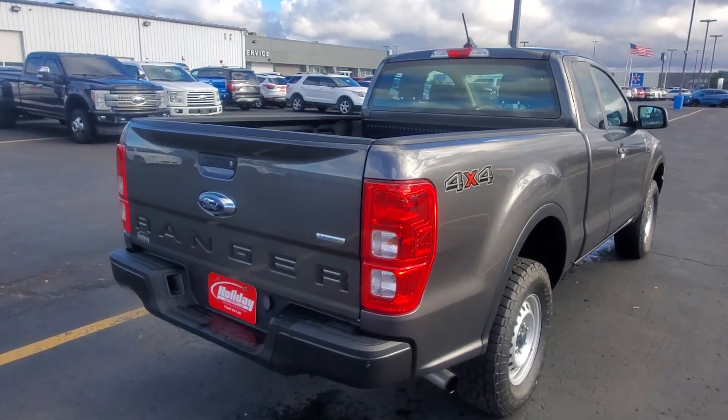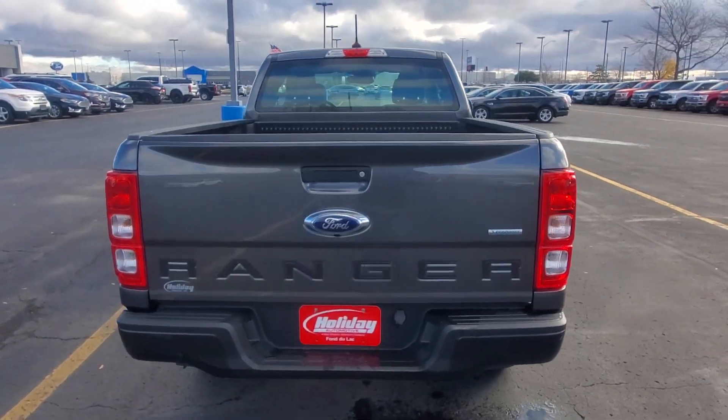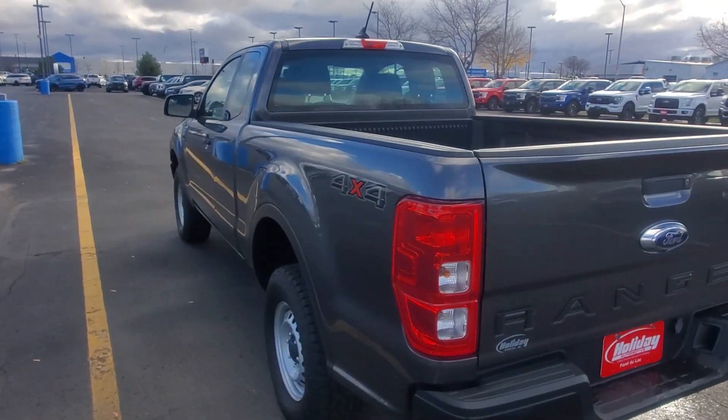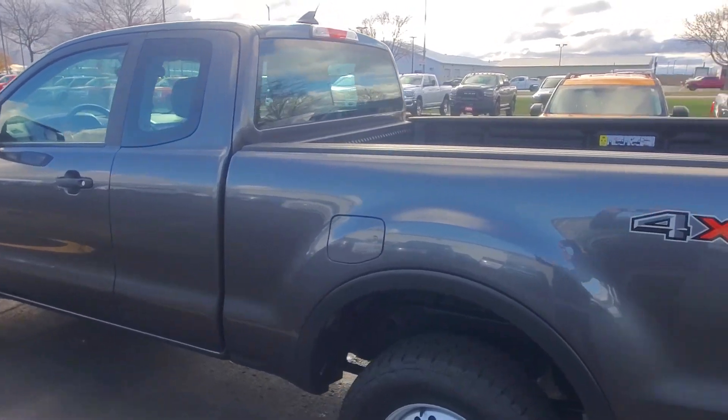Also, your powertrain warranty is going to go from five years and 60,000 miles all the way up to seven years and 100,000 miles. As you can see, it's four-wheel drive.